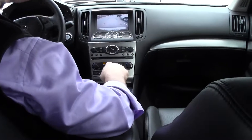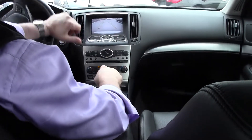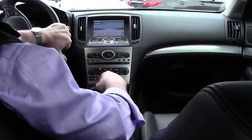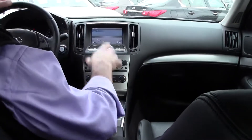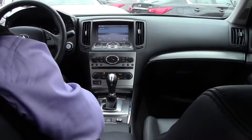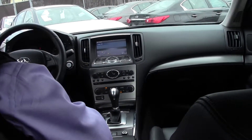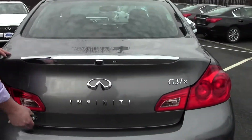This is a backup camera — put it in reverse and it assists with parking. Very, very nice. The trunk opens with a key fob — a very handy feature.